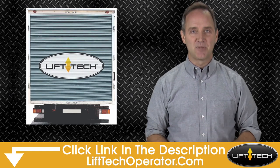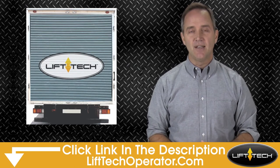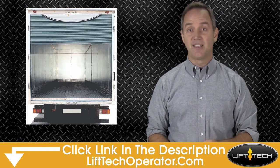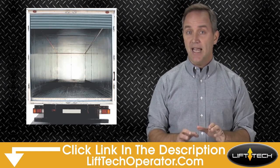LIFTEC is maximum security. Other locks require combinations to open or a key to operate, but still are very easy to cut off or break into. Our design eliminates this reliability problem.